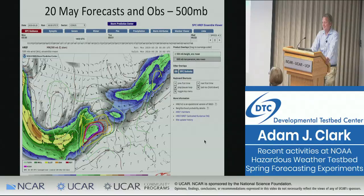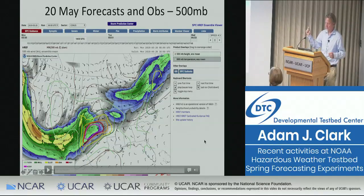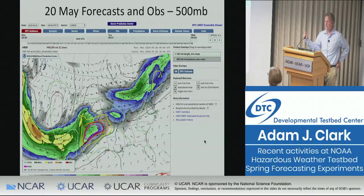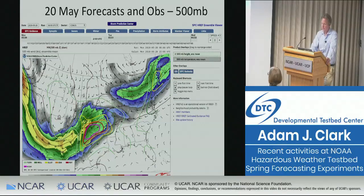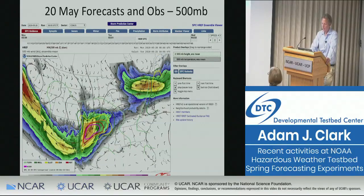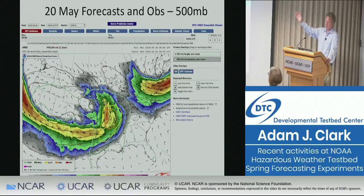Getting into the actual forecast data from the May 20th event — SPC has this really nice forecast viewer for the HREF ensemble, the operational CAM ensemble run at EMC. This is showing 500-millibar heights and winds with the high risk outlook overlaid. You can loop through it — it's just a big honking trough coming out into the plains. And there's no cutoff low in the Gulf. There was this deep feed of moisture from the deep tropics days in advance, so this case definitely had the moisture return.